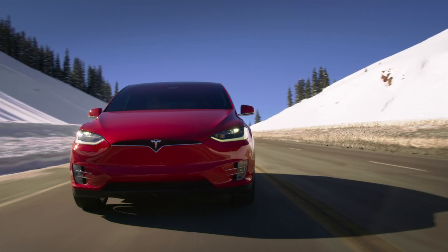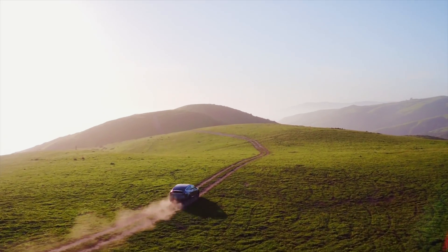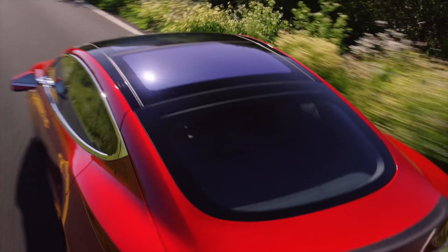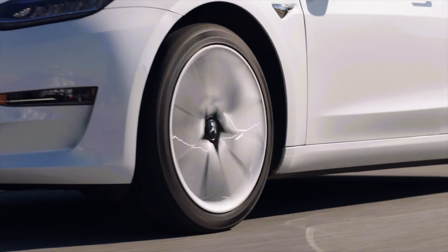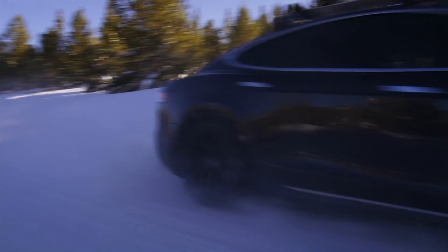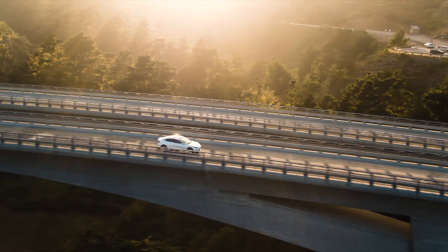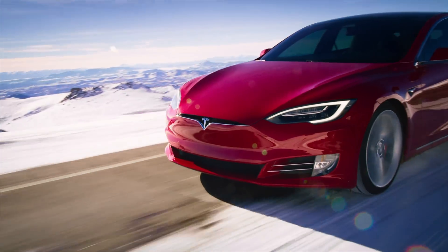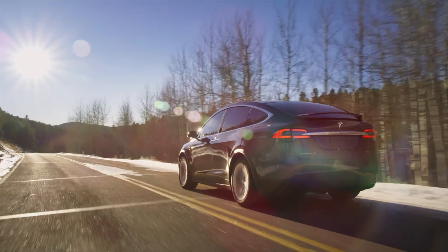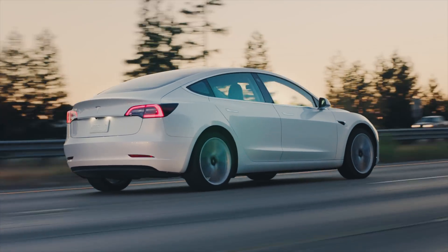GM just put out a statement saying they think electric is the future and that they have a path to an all-electric future, which is crazy. GM is one of the biggest, if not the biggest, auto manufacturers in the United States, and they just said they're going to make all their vehicles electric someday — not tomorrow or next year or even in 2020, but eventually. It's pretty cool that they have a path to an electric future.